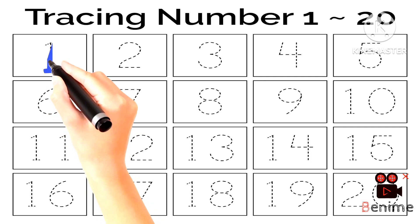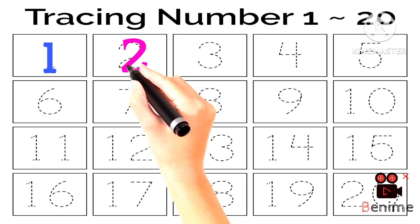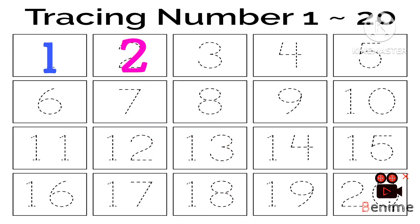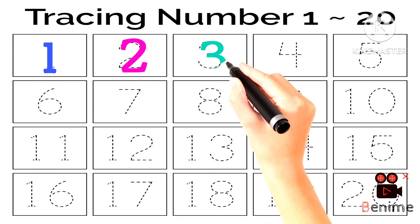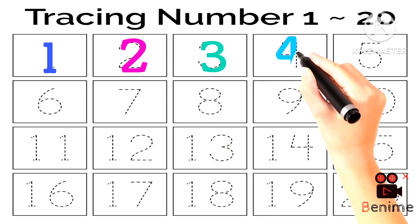1, 2, 3, 4, 5, Once I caught a fish alive, 6, 7, 8, 9, 10, Then I let it go again.